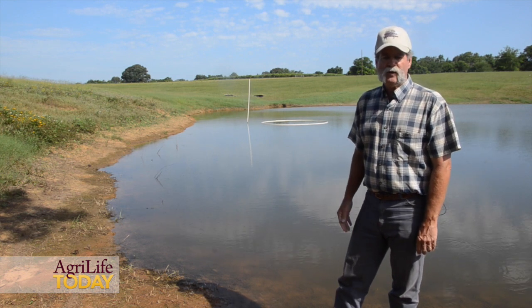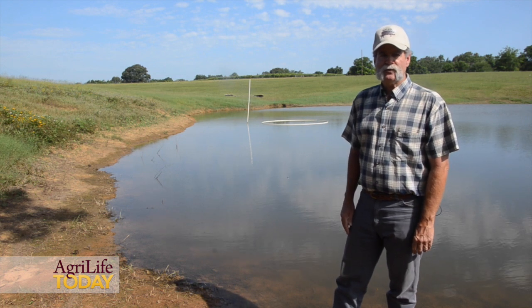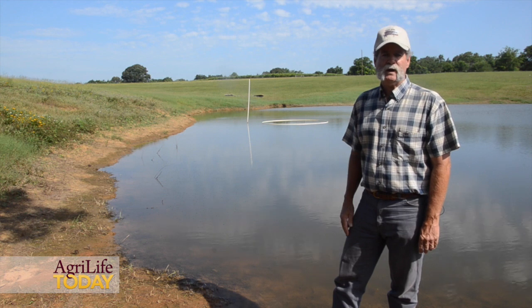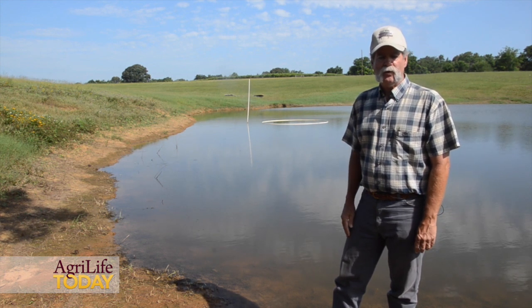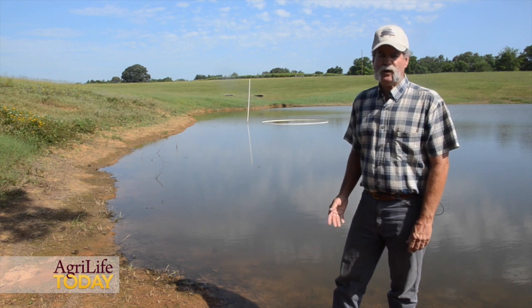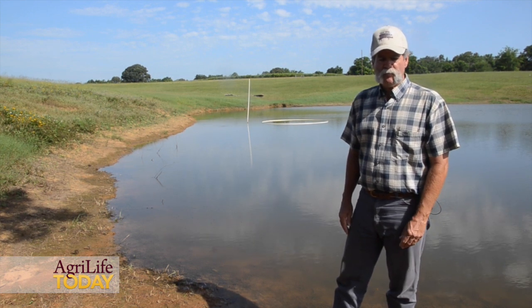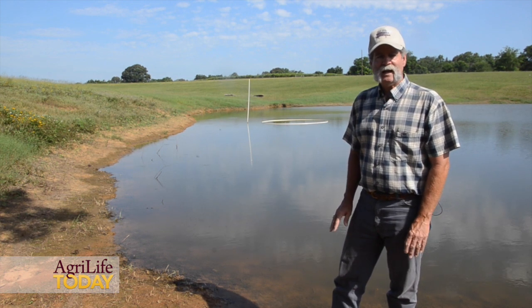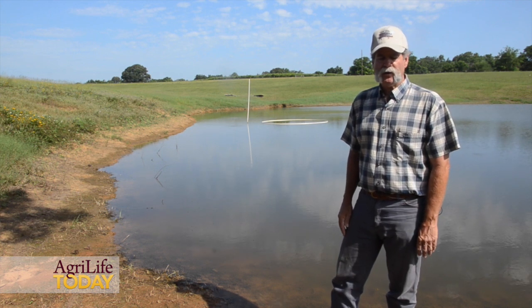Some things to watch for: if you've got a pond going into the summer with more than a thousand pounds of fish per surface acre — or in this quarter-acre pond, 250 pounds of fish — watch carefully. If you're at that level, go ahead and take some fish out because they're going to continue to grow with that feeding program through the summer. Cut back on your poundage of fish to get it below, or at least at, that carrying capacity of a thousand pounds of fish per acre.